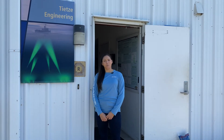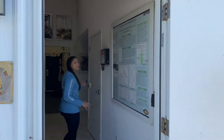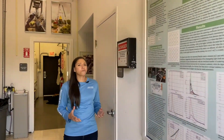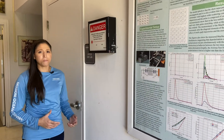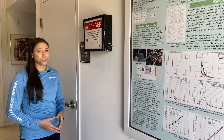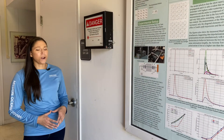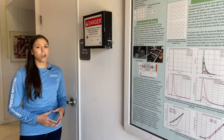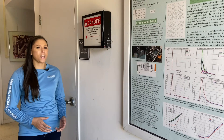Hi everyone, I'm Madeline from Florida Atlantic University's Harbor Branch Oceanographic Institute, and today I'm going to take you behind the scenes at our laser test facility. Lasers are a really important tool to help improve our understanding of aquatic environments and to assist with national defense projects. Our researchers at FAU Harbor Branch are working to develop new laser technologies to improve underwater imaging, communication, and sensing.